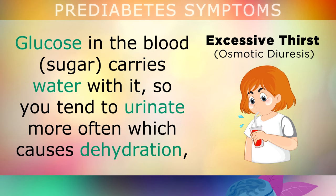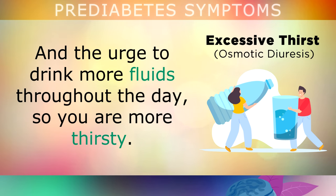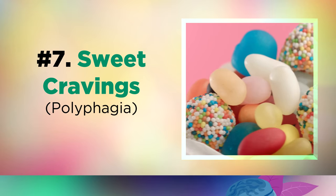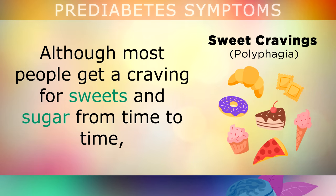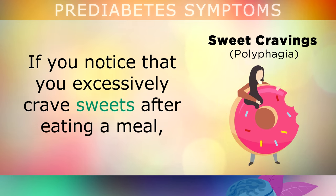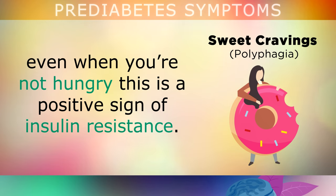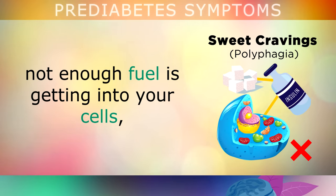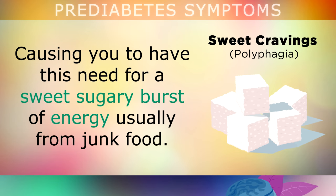Glucose in the blood carries water with it, so you tend to urinate more often, which causes dehydration, and then you get the urge to drink more fluids through the day. Next up is sweet cravings, which are also a sign of prediabetes. If you're prediabetic, you're more likely to have this every single day. If you notice that you excessively crave sweets after eating a meal, even when you're not hungry, this is a positive sign of some level of insulin resistance. As your cells resist insulin, not enough fuel is getting into the cells, causing you to crave a sweet, sugary burst of energy — and usually junk food is the craving, not a lovely piece of fruit.